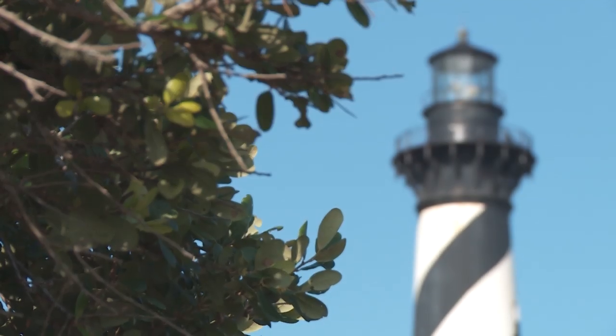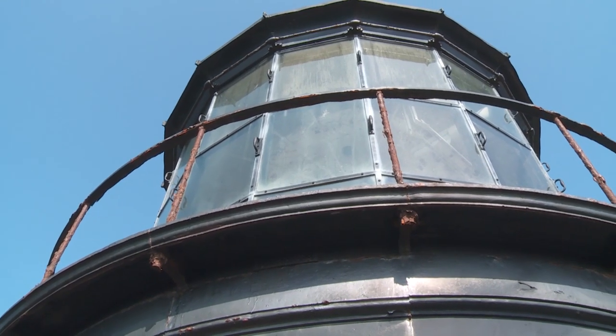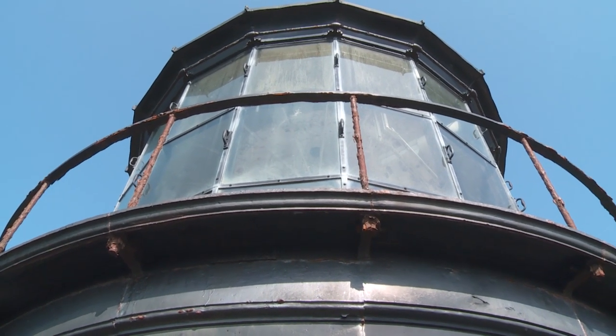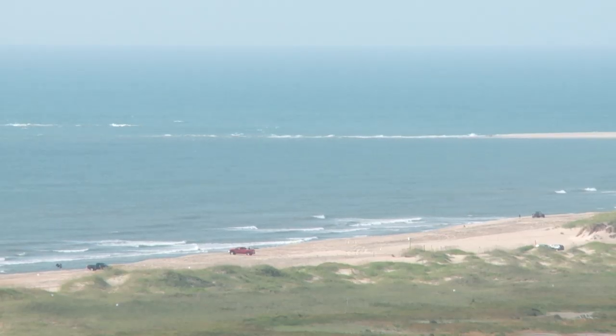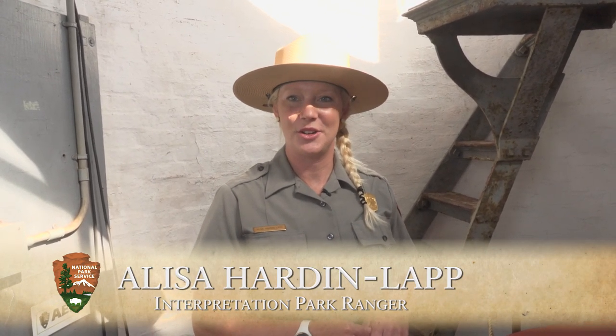The lighthouse is still in operation to this day. It has a seven-and-a-half-second flash, and the light goes out into the ocean about 20 miles on a clear day. It's still used as a secondary form of navigation, although many mariners these days are using GPS and more modern technology.